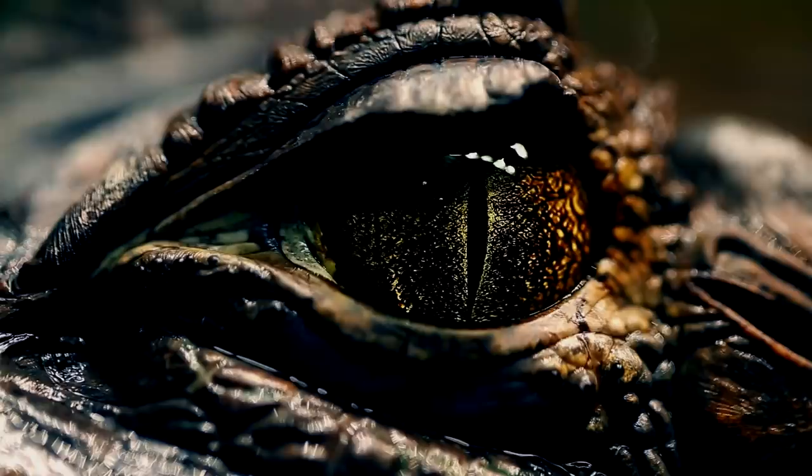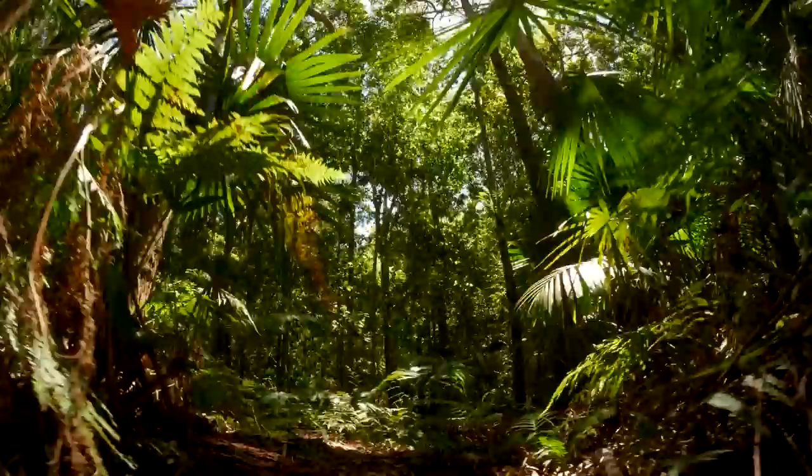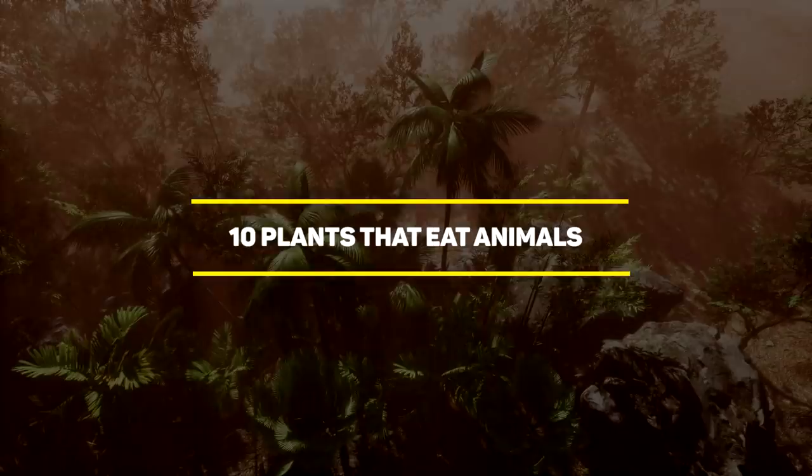Most of the time when we think about carnivores, we think of lions and tigers, bears, alligators, or even humans. But what most of us don't think of is plants. In fact, there are at least 44 different types of meat-eating plants out there, and more are being discovered every day. But today we're going to be focusing on 10 of the wildest carnivorous plants currently on Earth.